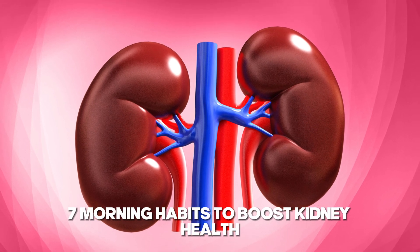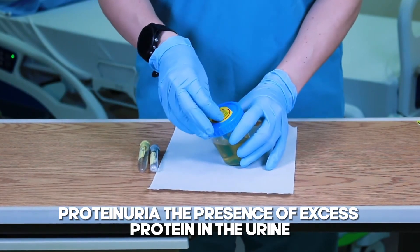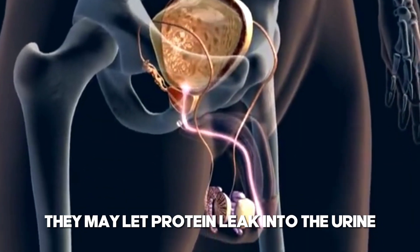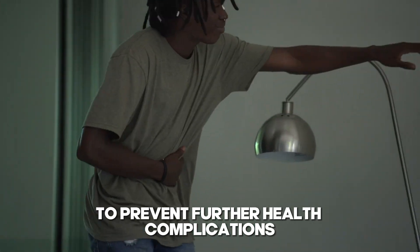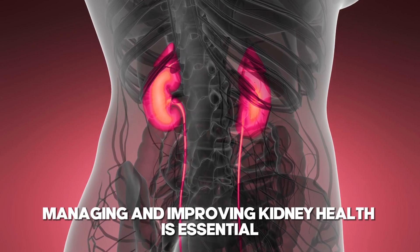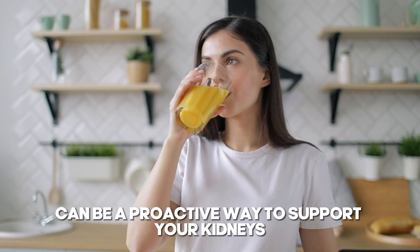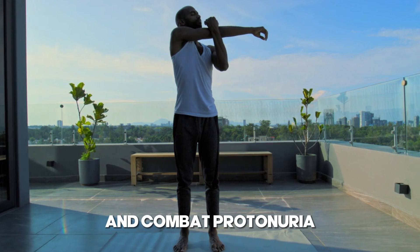7 Morning Habits to Boost Kidney Health and Stop Proteinuria. Proteinuria, the presence of excess protein in the urine, is a significant indicator of kidney disease. When kidneys are damaged, they may let protein leak into the urine, a condition that requires immediate attention to prevent further health complications. Managing and improving kidney health is essential for preventing or reducing proteinuria. Incorporating healthy habits into your morning routine can be a proactive way to support your kidneys. Here are 7 morning habits that can help boost kidney health and combat proteinuria.